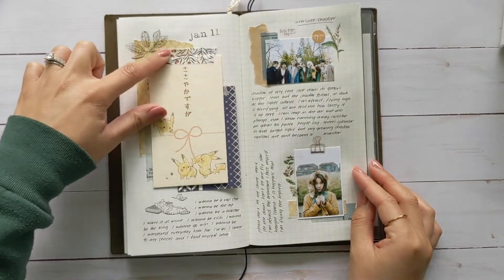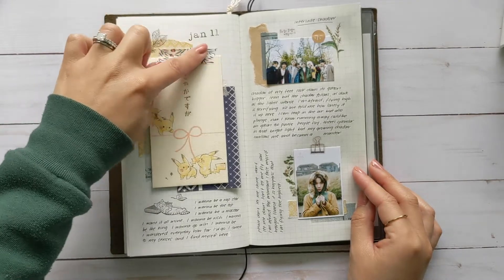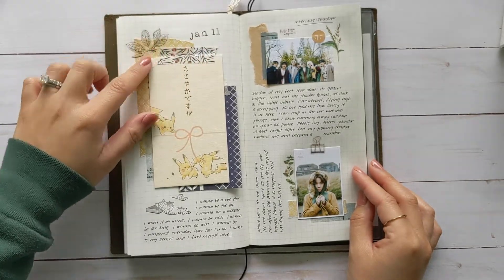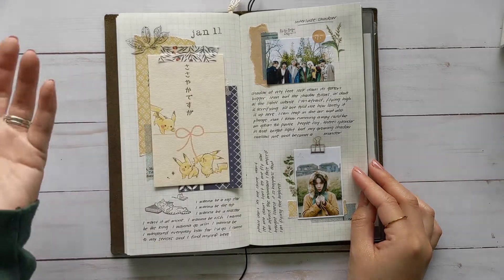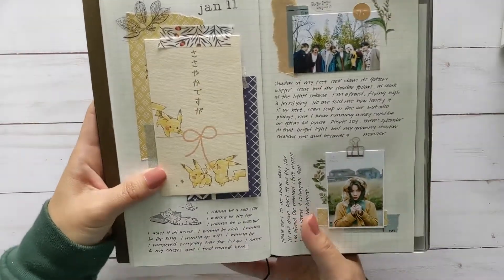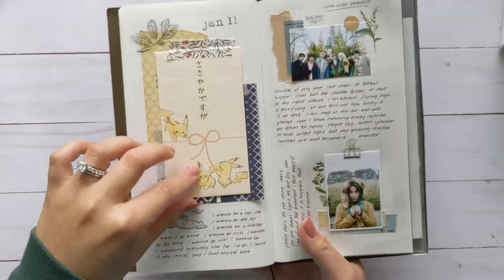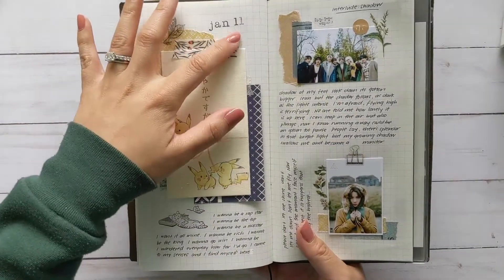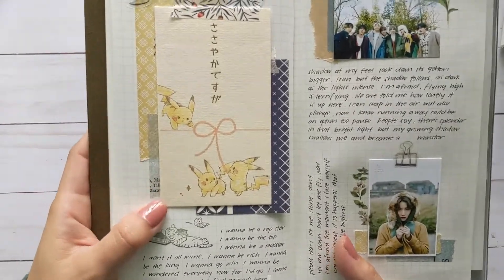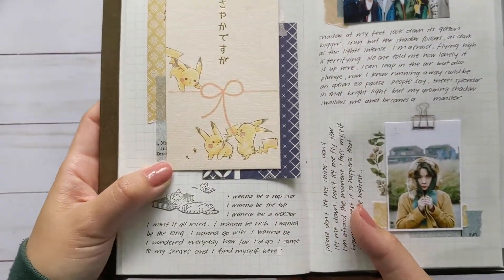This cute envelope was actually from my husband's cousin and his wife — I guess they're my cousins now. They gave this envelope to us with a little note card as our wedding gift, and it was so cute I had to put it in here. It has little Pikachus!